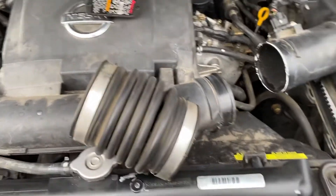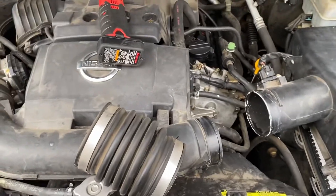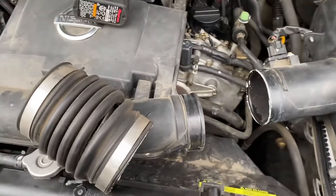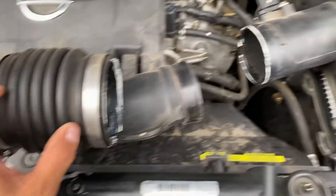Hello everybody and welcome back to the channel. Today we have a 2006 Nissan Frontier. We have a vacuum leak right here in these hoses.